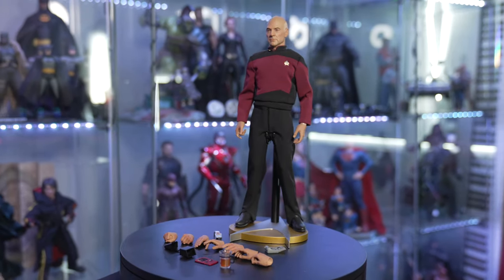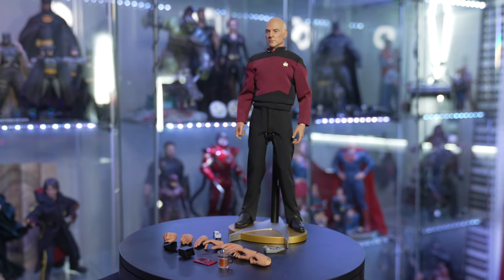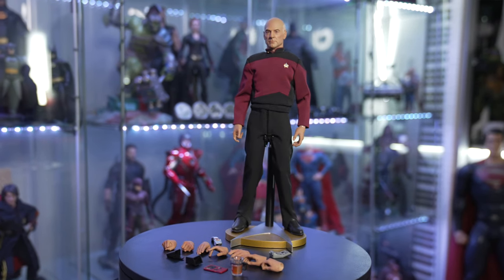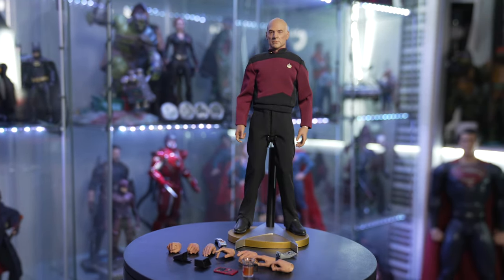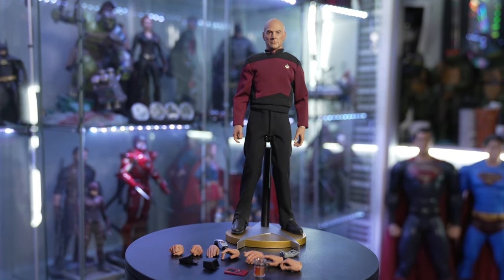Here he is — Captain Jean-Luc Picard from Quantum Mechanics. They did a fantastic job and I love the accessories they gave us. I even love the stand they gave us. They didn't give us a standard base; they gave us a Star Trek logo stand, which is completely great.